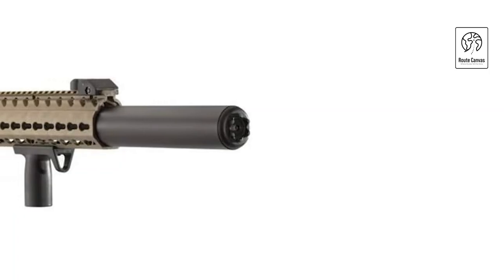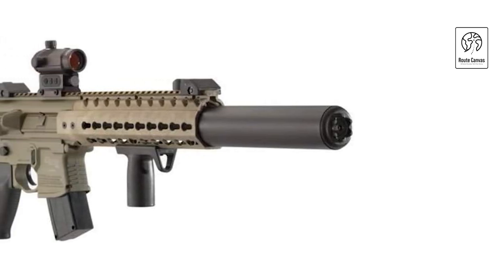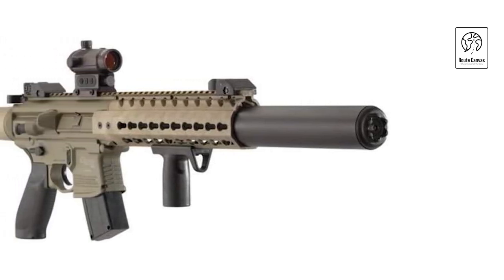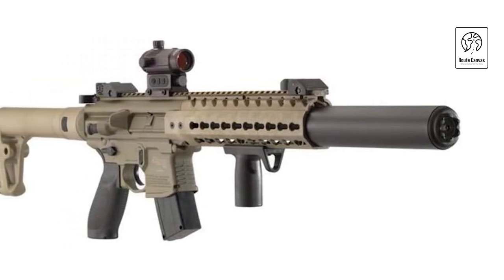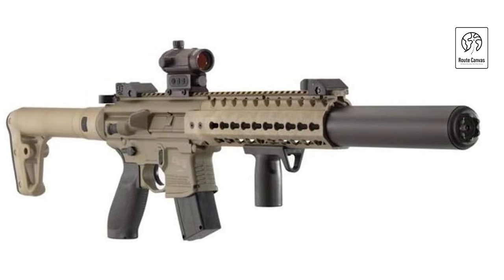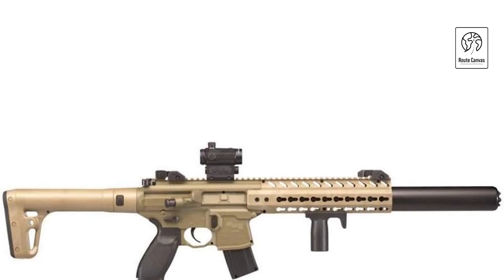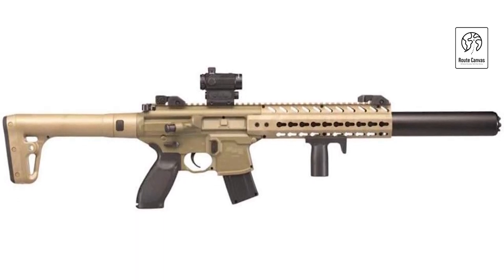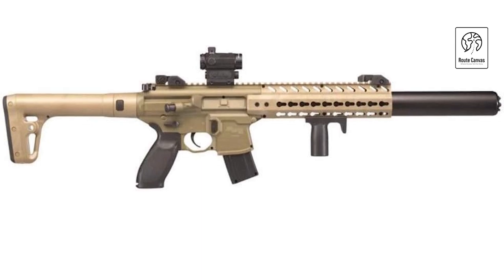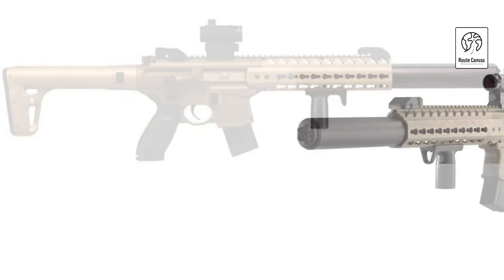SIG Sauer MCX CO2 Gun. The SIG Sauer MCX CO2 gun in flat dark earth (FDE) with dot sight is a premium air rifle combining realism and functionality. Modeled after its firearm counterpart, it features a durable metal construction and synthetic FDE stock for authenticity and durability. The included dot sight ensures rapid target acquisition, enhancing accuracy for both beginners and seasoned shooters. Operating on 88g CO2 cartridges, the MCX delivers consistent power and efficiency, supporting semi-automatic firing with its 30-round magazine.